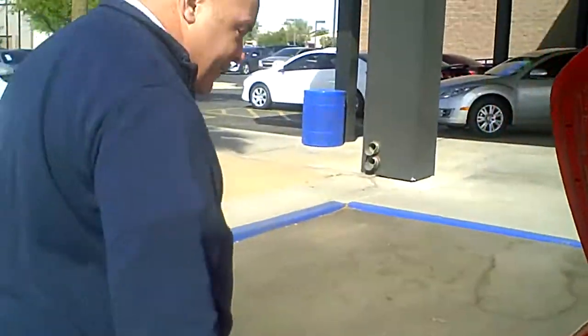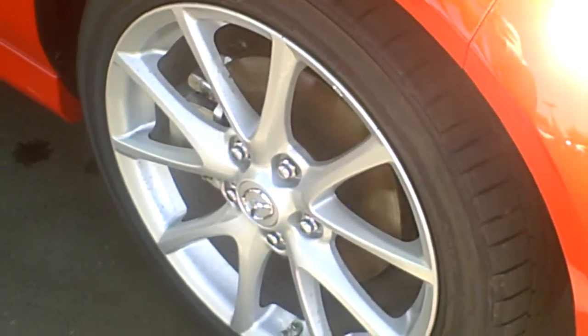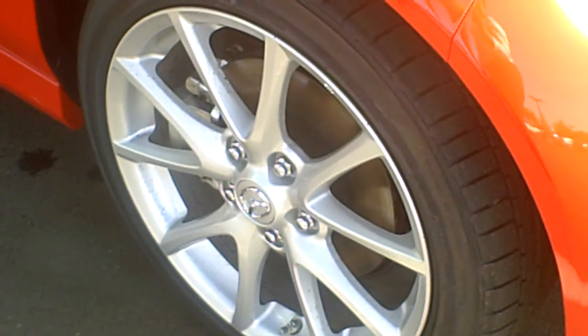Come along here with me. The vehicle comes with standard aluminum wheels — not hubcaps. You don't have to worry about losing hubcaps; they're aluminum wheels.